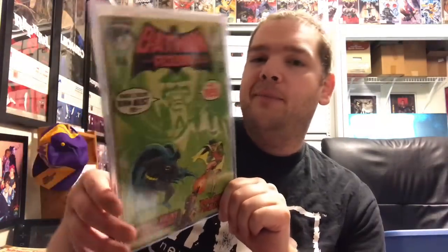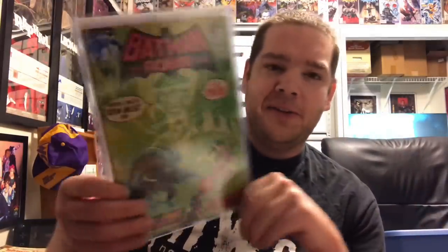Next up — I found this at an antique shop for three bucks — Batman 232, first appearance of Ra's al Ghul. I couldn't be happier with this book. That might be my best stealth buy of all time: three bucks for it, and I couldn't be happier.